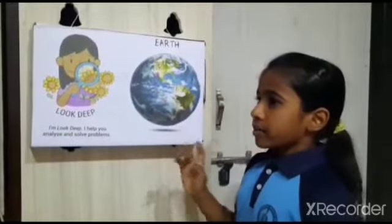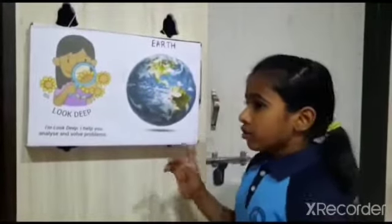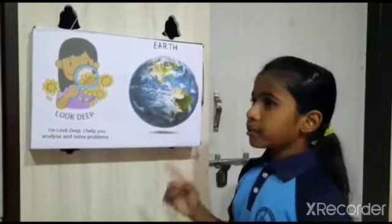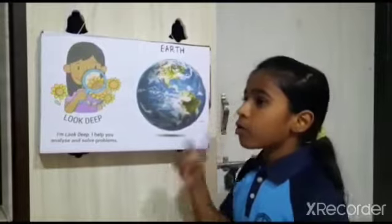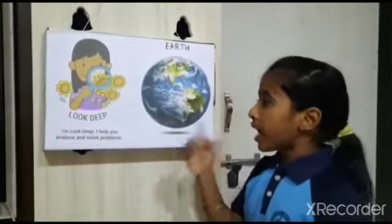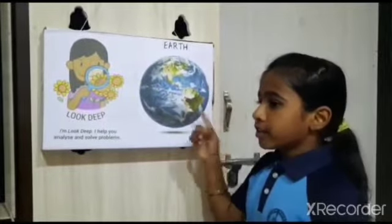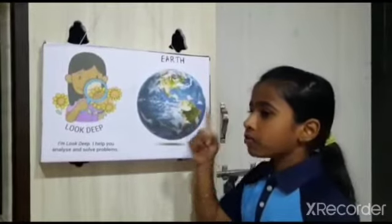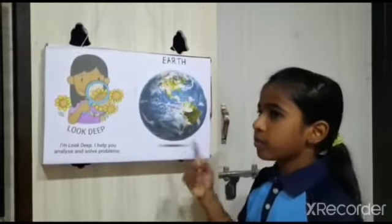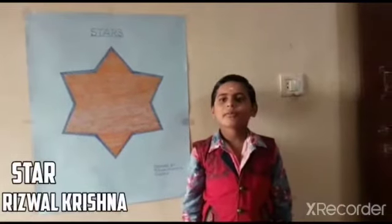Until now, Earth is the only planet in the solar system known to support life. It takes around 365 days for the Earth to go around the sun once. Earth has only one moon. The shape of Earth is similar to a sphere. A sphere is a round solid shape — for example, a ball is a sphere.